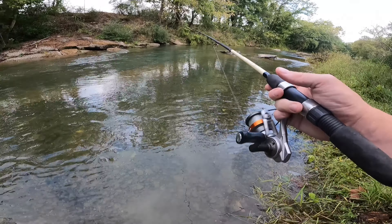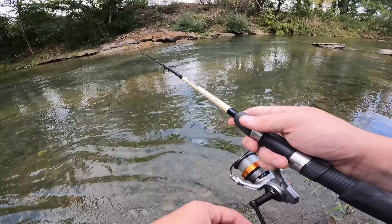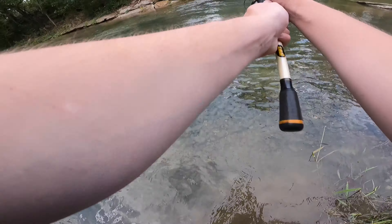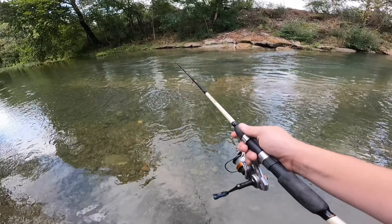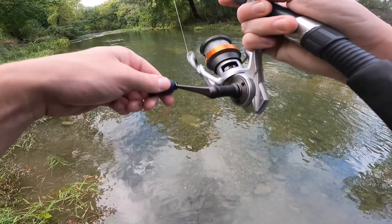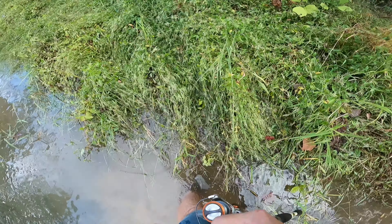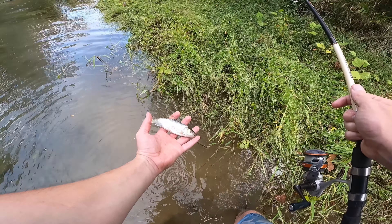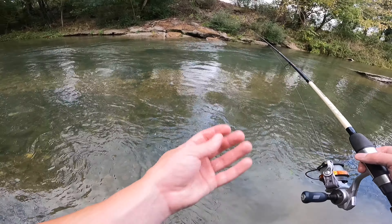Take one more cast and I think we're gonna call it for the day. Actually we're gonna take another cast over here. Oh, got one! Got another one, oh look at this — there we go, we got a little chub minnow, look at that, it's a nice little minnow.